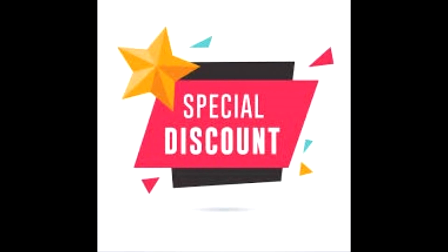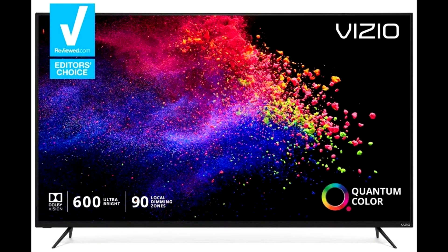Buy the Vizio M558G1 4K HDR Smart TV at a cheap, limited-time discount from the link in the description.